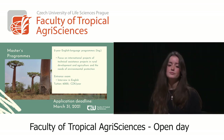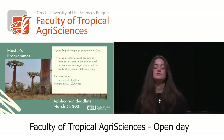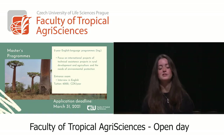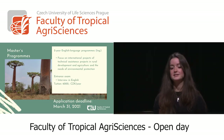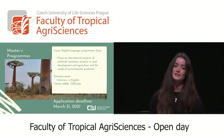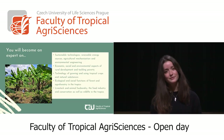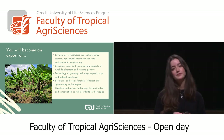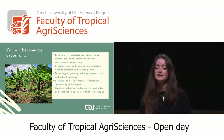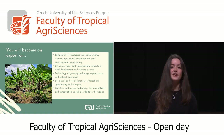The entrance exam is an interview in English, which can be done on-site or on Skype, and the tuition fee is six thousand crowns per year. The application deadline is March 31st this year, so if you're still thinking about applying, you still can. If you study one of these master's programs, you will become an expert in sustainable technologies, economics, livestock and animal husbandry, conservation of nature, and much more.